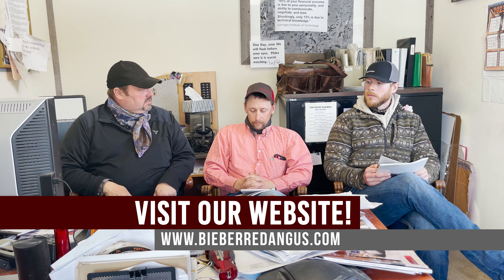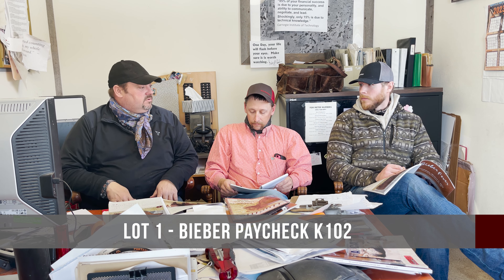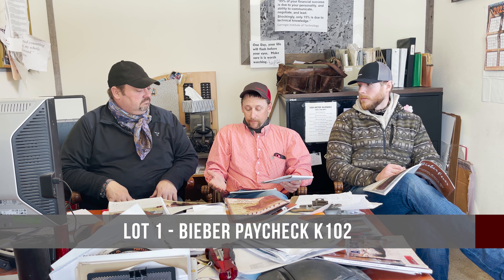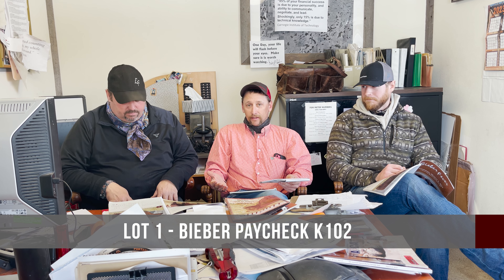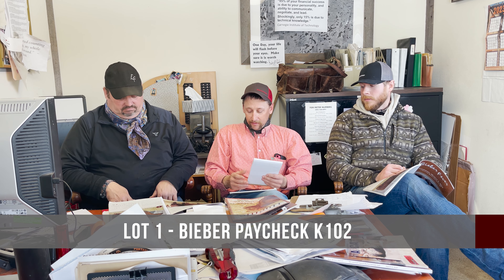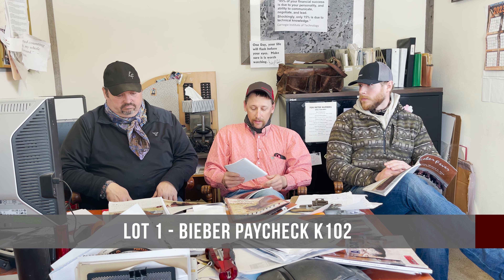To start talking about the bulls, we're just going to lead off with lot one. This is a bull I really like. There's nobody that comes to the ranch and sees that cow that doesn't like her — that's as good a cow as we've probably got walking on the place right now.